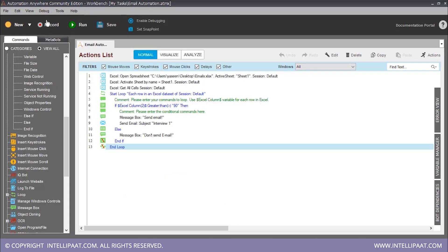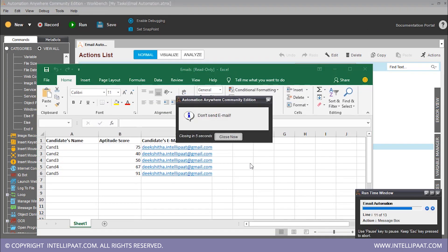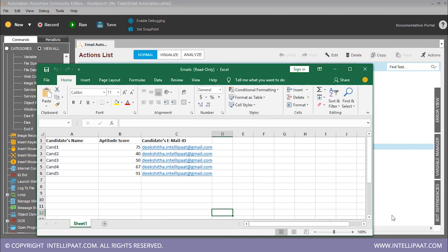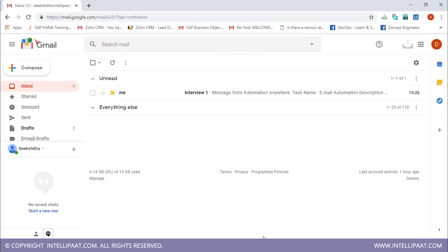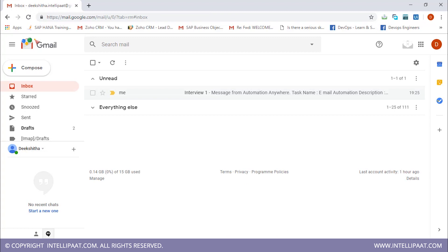Let's go back to this task and run it. It started. For candidate with score 75, it says don't send an email — it's closing in five seconds. Our last candidate 5 has a score greater than 90, so it says 'send email'. If it's successful, it's going to send an email. Our automation is completed, and I open my email — here it is, 'Interview One' with subject 'Interview One Email Automation'. We've received our email.